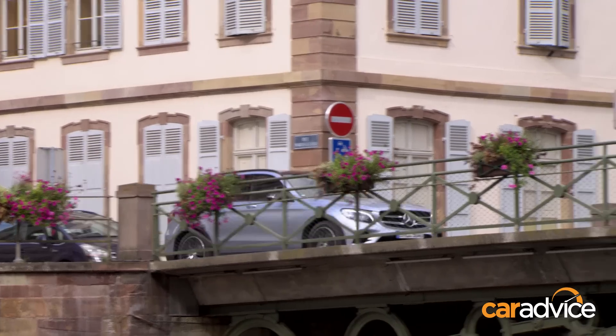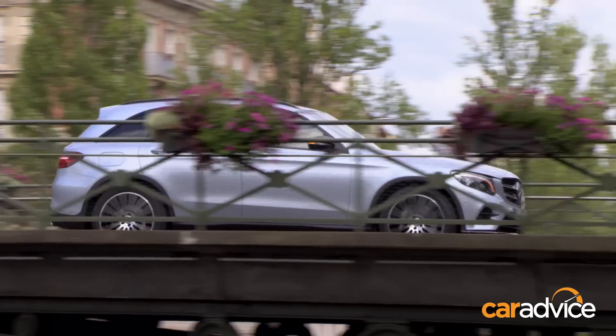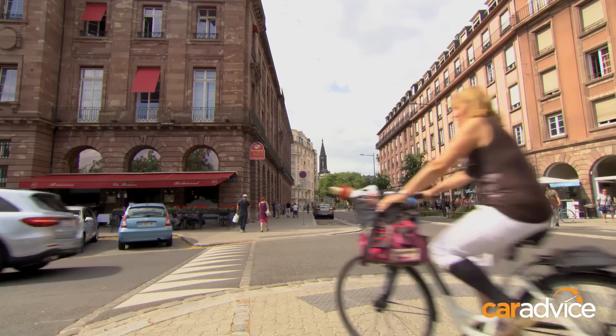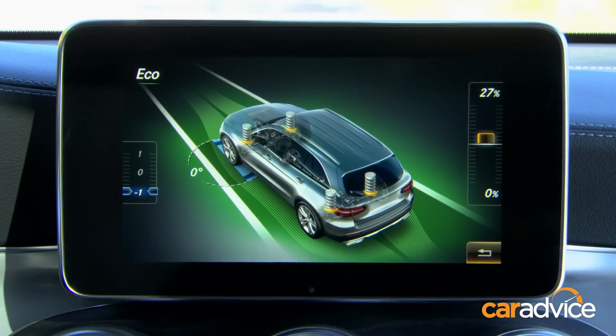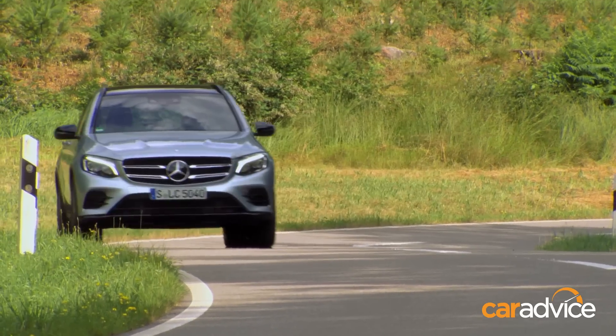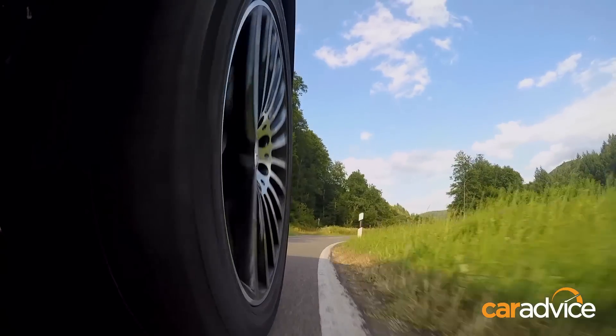On road, the GLC feels like a high-riding C-Class — funny that. It's composed and quiet, with commendable ride compliance even on its large 19 and 20-inch wheels, especially when the driving mode is set to comfort. There's some pitch through corners and the steering is light and lacking a little feel and feedback, but the chassis feels well balanced.